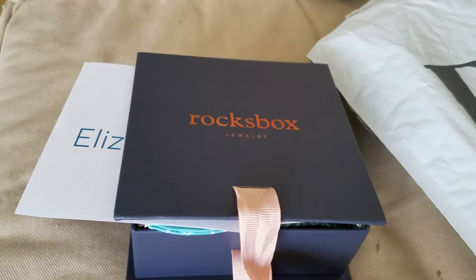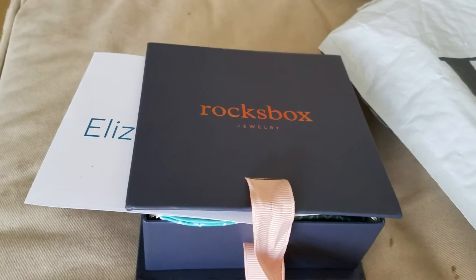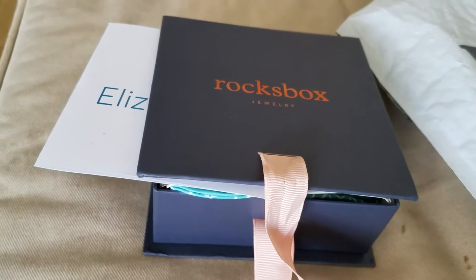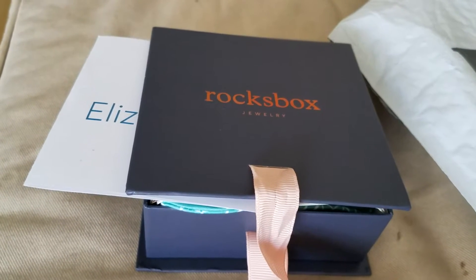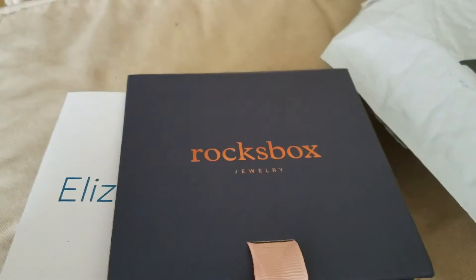This is a September unboxing of the Rock Box. If you hear any additional noise, I apologize — upstairs they're working on their balcony and it's just been very, very noisy. Well, let's begin.